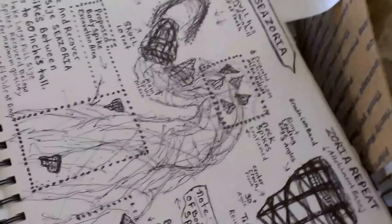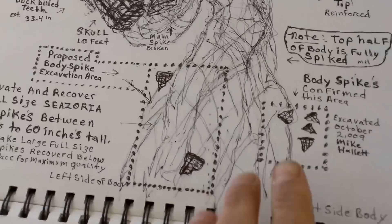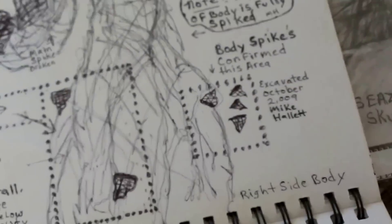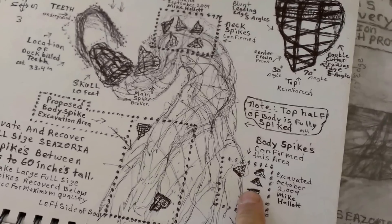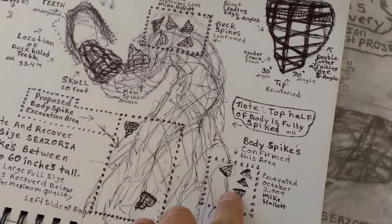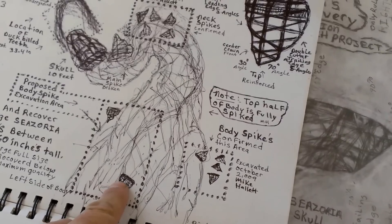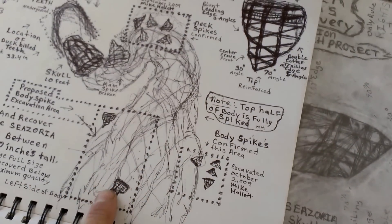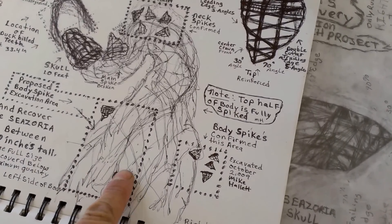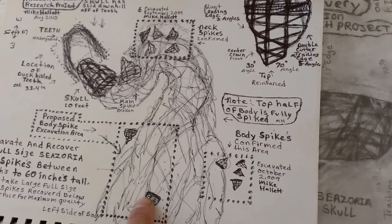Here's one we'd like to excavate before long. We've already done exploratory drilling over the body and determined that they were all biological structures. Now we want to get the body spikes that are underneath the ground — we want a bunch of 36 inchers. The big ones average 63 inches on this particular Caesoria dragon.